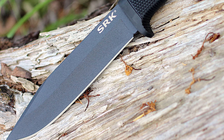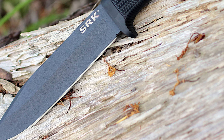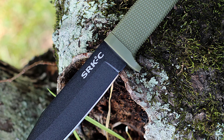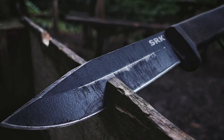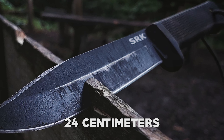The handle is made of Kraton, a synthetic rubber-like material that provides a comfortable and secure grip even in wet or slippery conditions. The SRK comes with a sturdy Secure-Ex sheath that ensures safe and convenient storage and easy access to the knife when needed. It comes in a sleek black color with a blade length of 5 inches and an overall length of 24 centimeters.